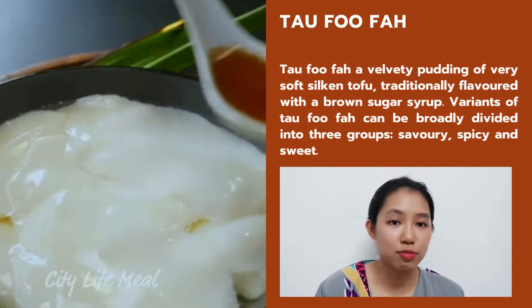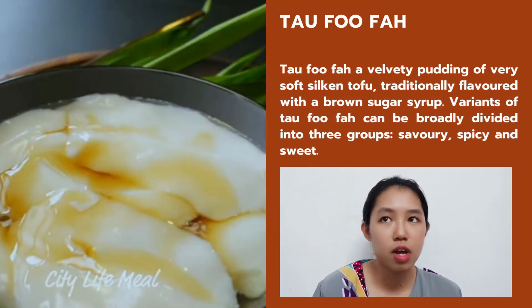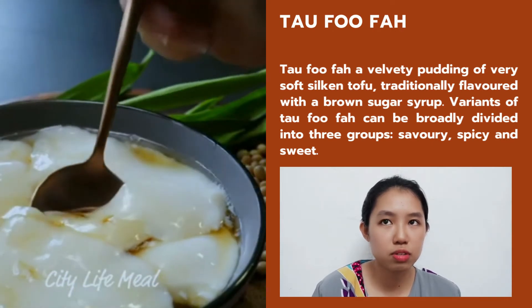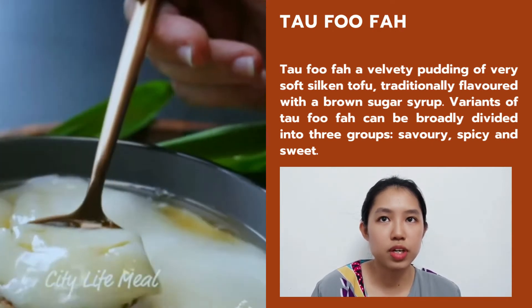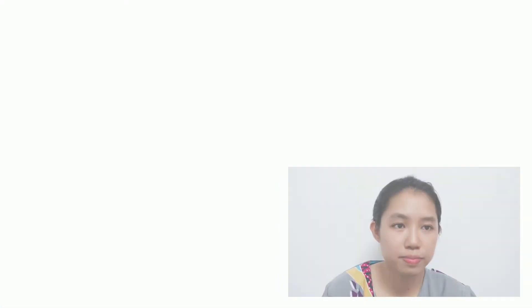The second dish is Taufufa. Taufufa is a well-set dessert of very soft silken tofu, traditionally flavored with brown sugar syrup. Varieties of Taufufa can be divided into three groups: savory, spicy and sweet. You know what, Jia'en, there is only one word to describe how I feel about all the Chinese cuisine you have introduced and shared — yummy. I love it so so much. So, after sharing and listening to the Chinese cuisine, shall we move to Indian cuisine right now?